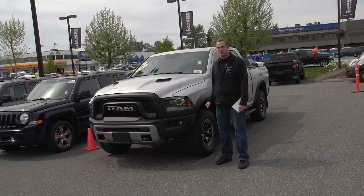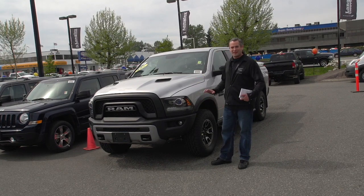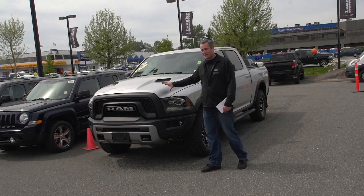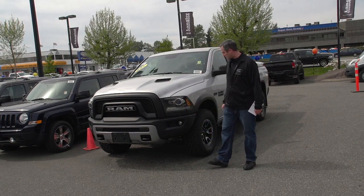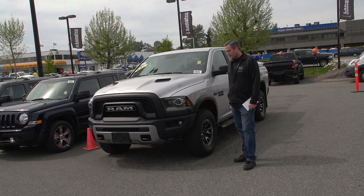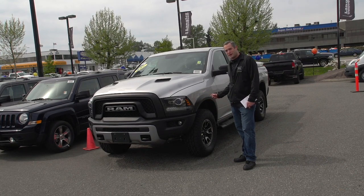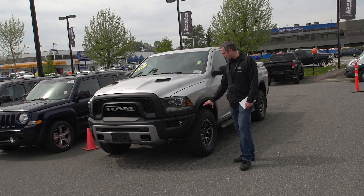This is a custom vehicle right from the factory. It's made for off-road use and everyday use if you choose. One of the things that makes this different from the rest of the Ram lineup is it's custom right out of the factory. You've got 17-inch cast aluminum wheels with 33-inch Toyo brand tires up front.